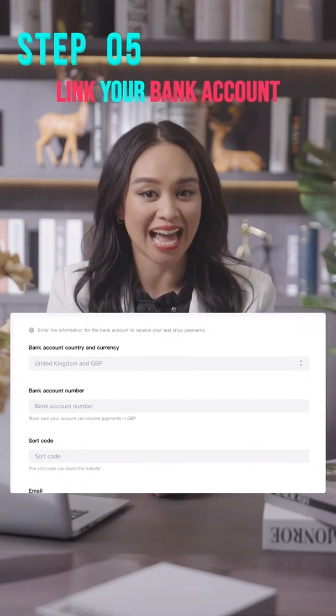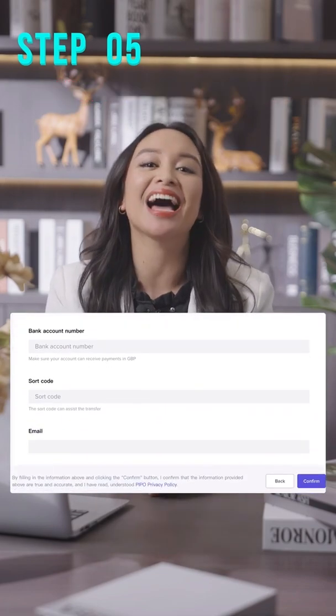Finally, last but certainly not the least: remember to link your bank account and fill this out. I hope you have a good time at the TikTok Shop!